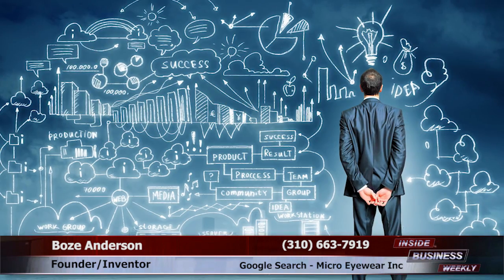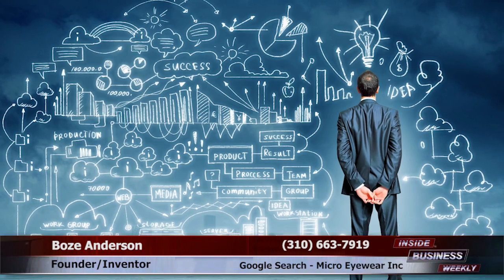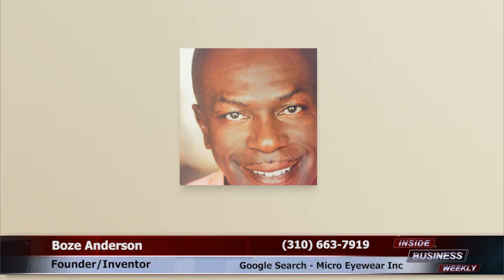Searching for the right technology and returns to suit your needs can be challenging. Finding a company with groundbreaking wearable technology and tremendous upside growth potential can feel like a tough search. I'd like to give a few tips to finding a great technology company to invest in.